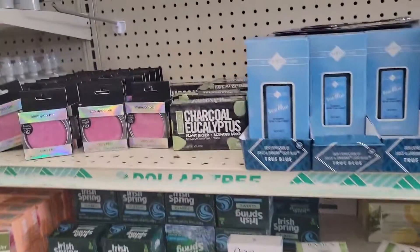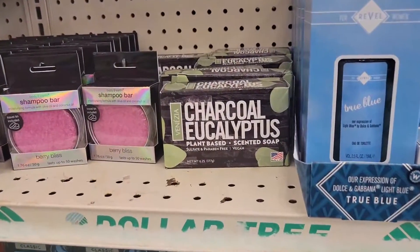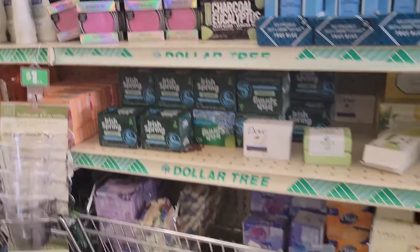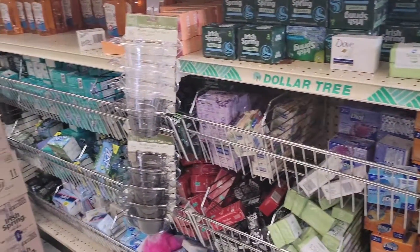They have some Solution by GoTo brand cozy socks — as you see this fuchsia pair and that pair. Have we seen this charcoal eucalyptus plant-based scented soap? I don't know if I've ever seen that one.